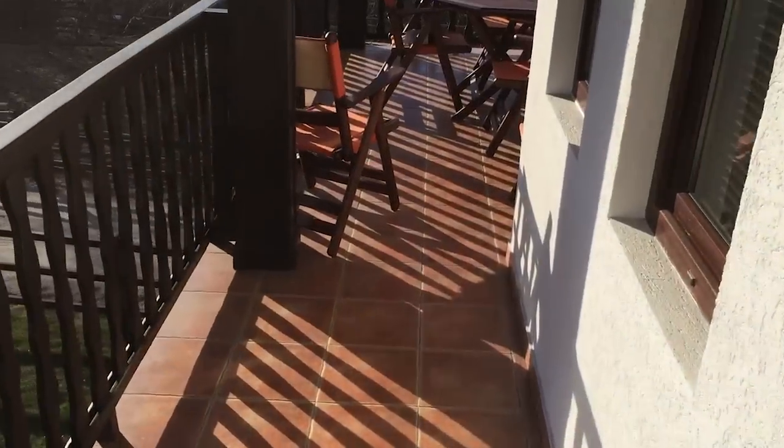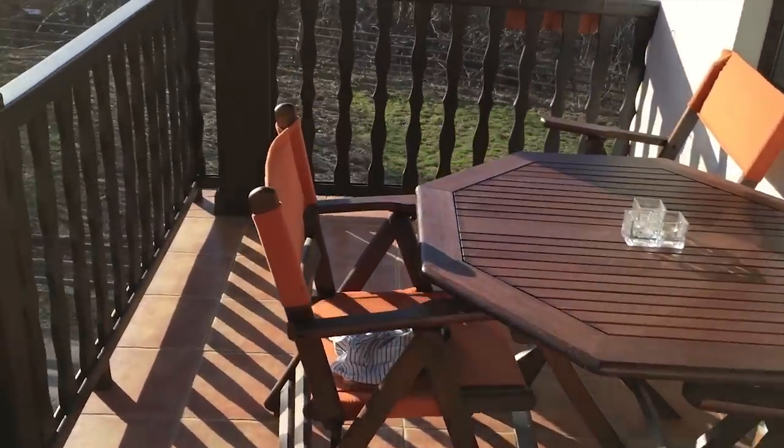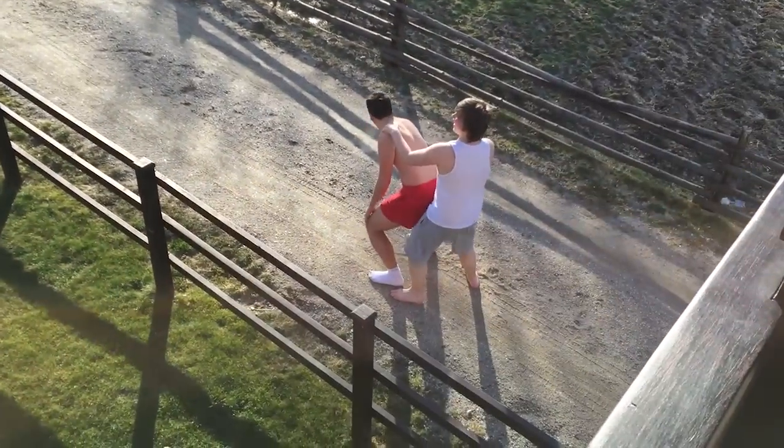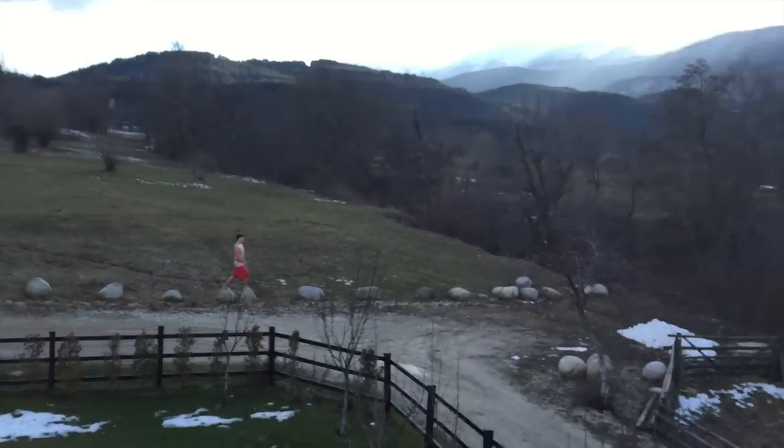And here is the balcony. There's the front garden — we have got some tables and some chairs. And there's the view again, looking nice.